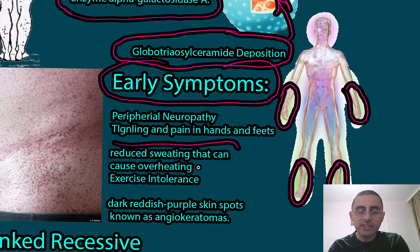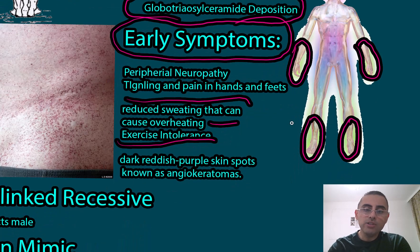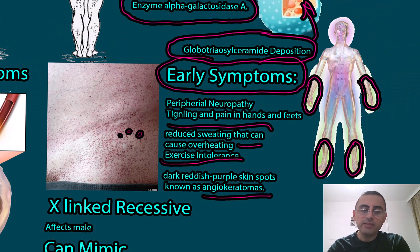Another important early symptom is reduced sweating, which can cause overheating, exercise intolerance, and fever intolerance, because these patients cannot produce enough sweat and body temperature regulation is disrupted. Also, dark reddish-purple spots are common — you can see these red spots, which are called angiokeratomas. These are early symptoms of Fabry disease.